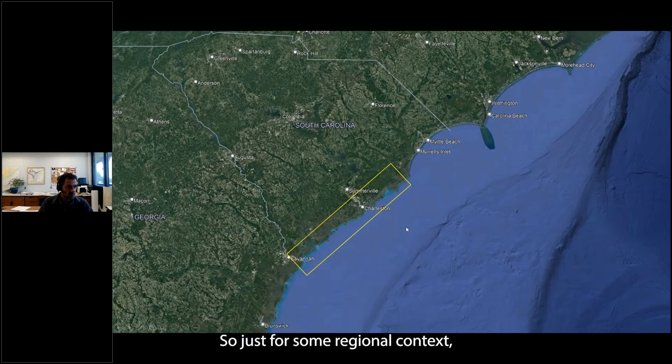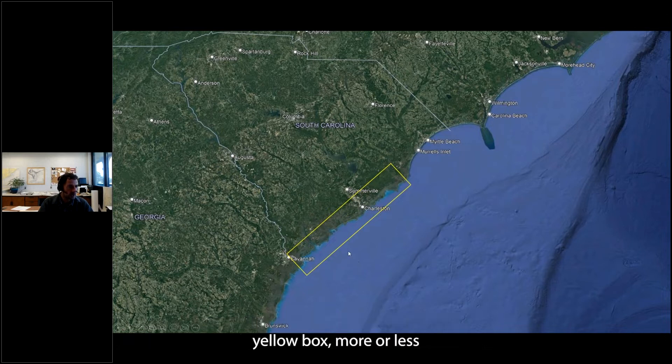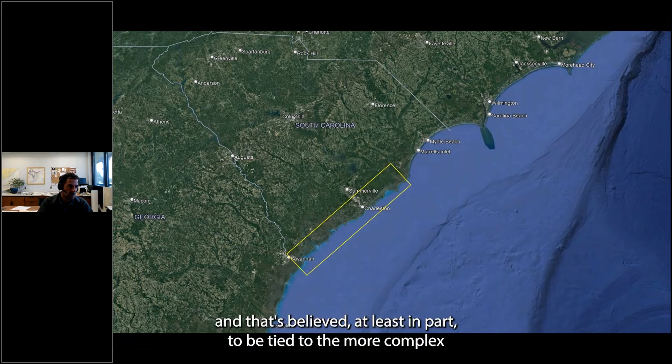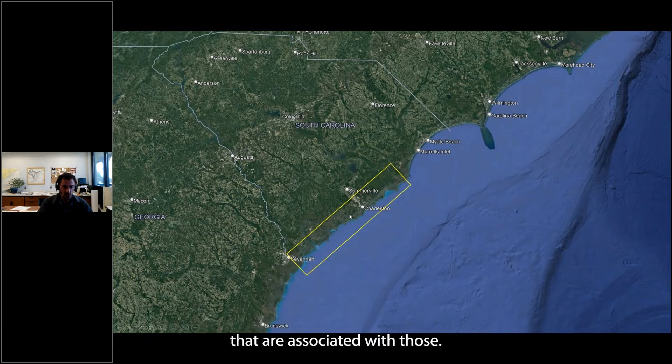This part of the state generally supports the greatest densities of overwintering piping plovers. That's believed, at least in part, to be tied to the more complex shorelines, the prevalence of inlet geomorphologies, and the habitats associated with those features.